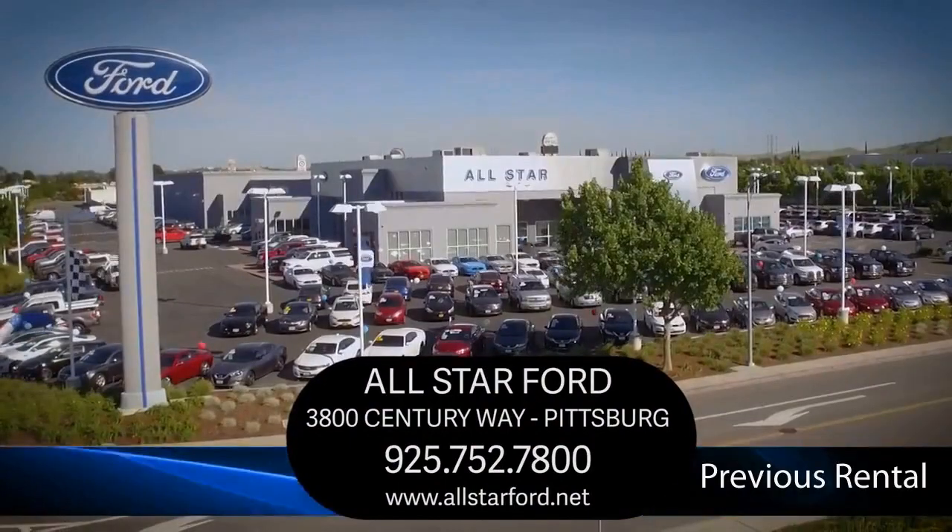We're located at 3800 Century Way in Pittsburgh, just off the Highway 4 Auto Center Drive exit.